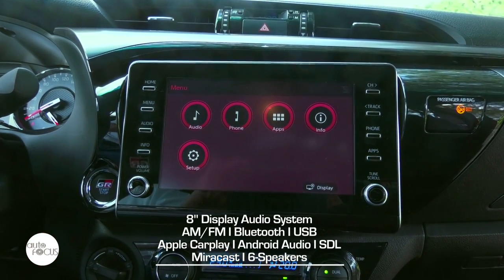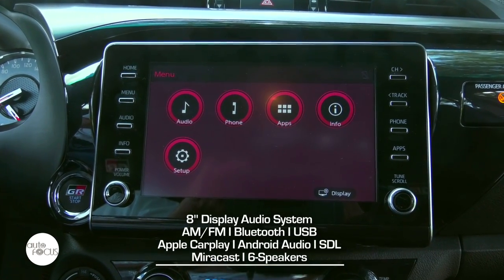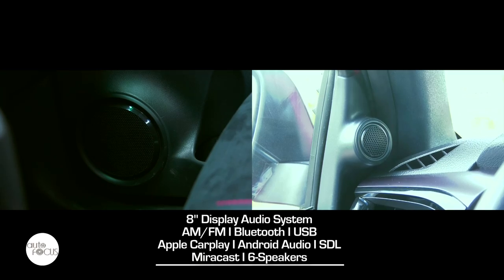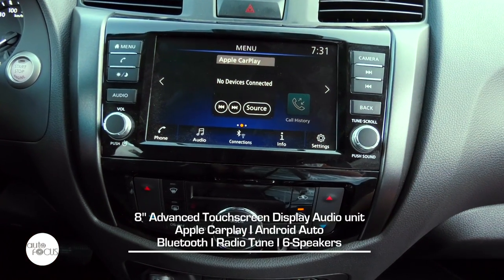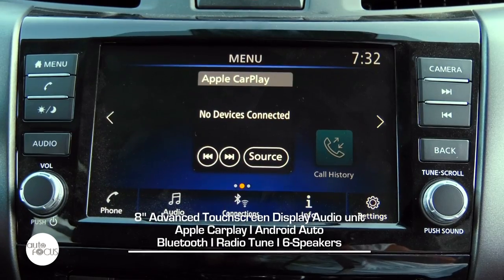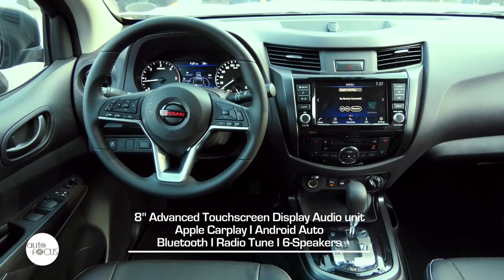The Hilux GRS comes with an 8-inch display audio system with AM/FM radio, Bluetooth, USB, Apple CarPlay and Android Auto, Smart Device Link, Miracast, and six speakers. The Navara Pro 4X is equipped with a Nissan 8-inch advanced touchscreen display audio unit that comes with Apple CarPlay and Android Auto, Bluetooth for hands-free call and audio streaming, radio tuner, and six speakers.